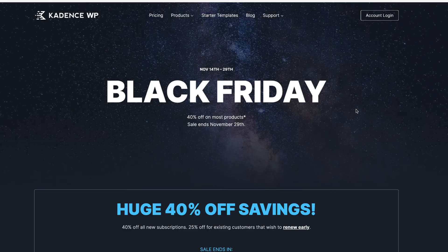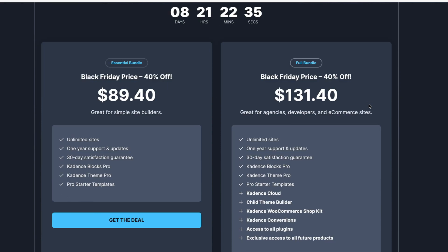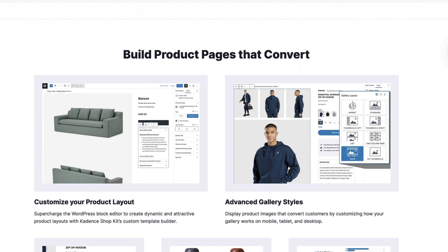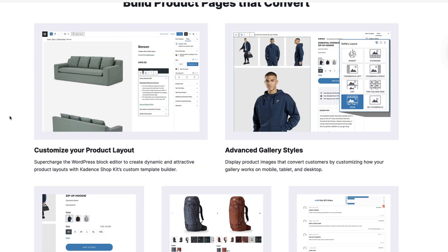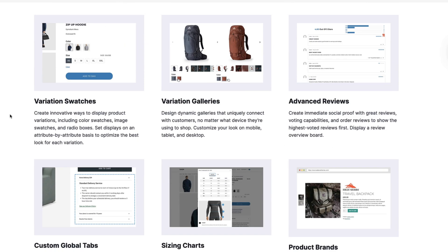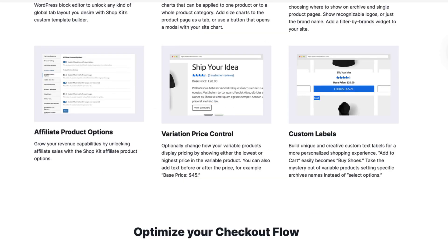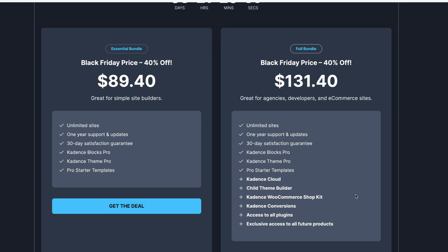Next one is Cadence — the Cadence theme and Cadence bundle. My go-to block editor is Cadence Blocks, and I've made numerous sites with Cadence themes, which is also a really good theme. They also have a Cadence Shop Kit, which allows you to create custom product pages with the Gutenberg block editor. You can add advanced gallery styles, variation swatches, variation galleries, sizing charts, global tabs, and product brands. If you purchase the bundle, you'll get Cadence Shop Kit, Cadence theme, Cadence Conversions (a pop-up maker), Cadence Blocks Pro, and access to other Cadence plugins. Currently 40% off — a good deal.